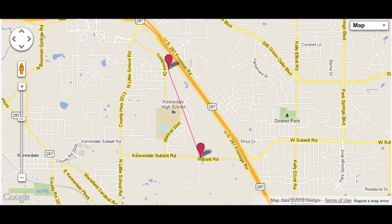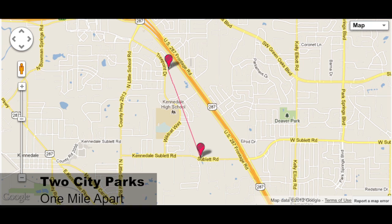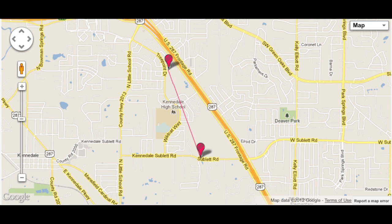The first test of these radios was at two different parks in the area that are almost exactly a mile apart. All four radios were able to communicate clearly between these two parks.